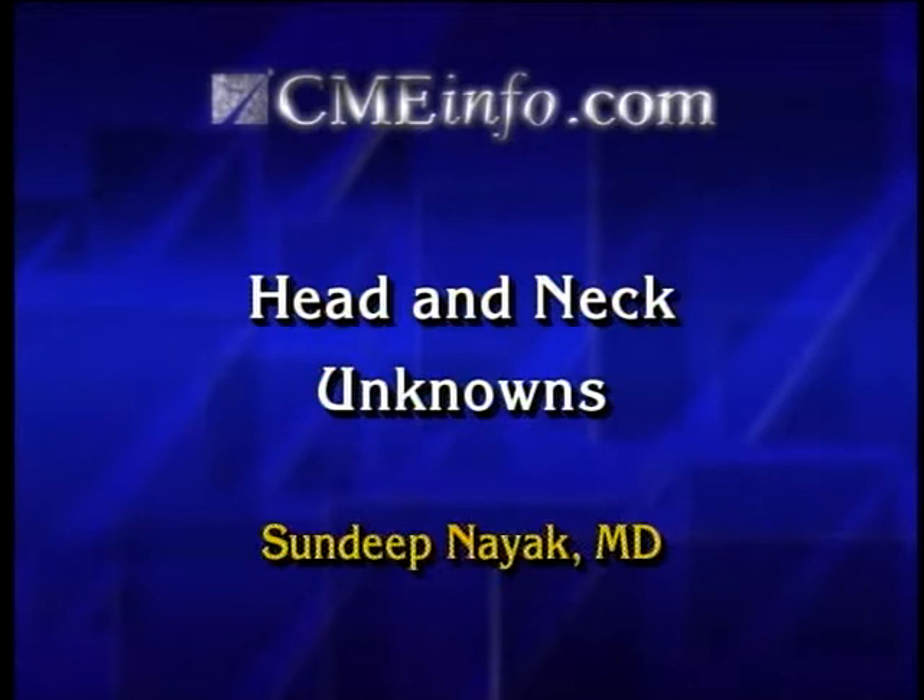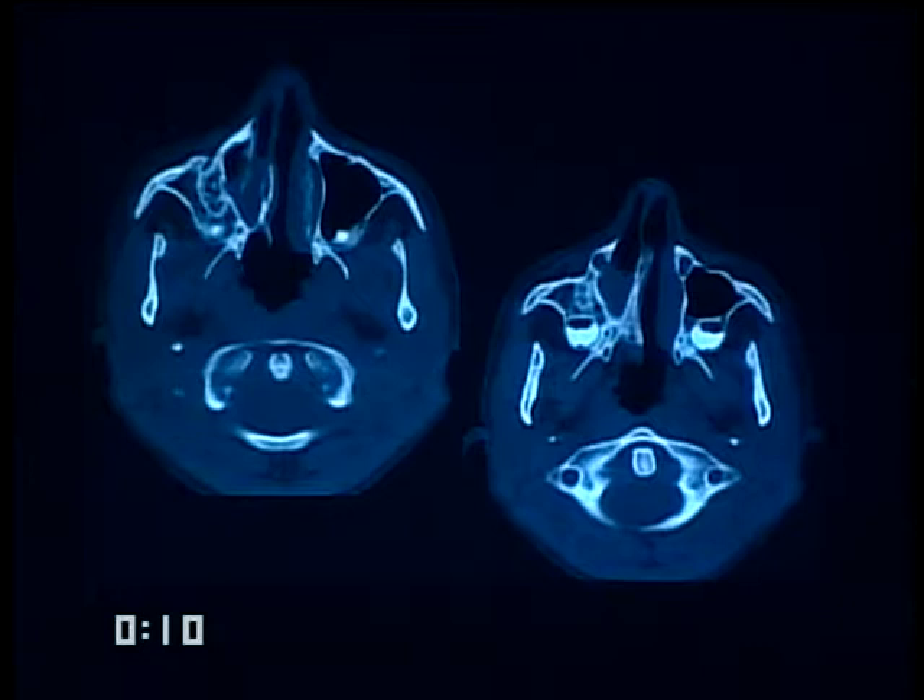A student describes two non-contrast CT scans through the level of the maxillary sinuses, noting opacification of the right maxillary sinus. The instructor points out the left maxillary sinus contains a tooth and appears not fully pneumatized — typical for a young child.